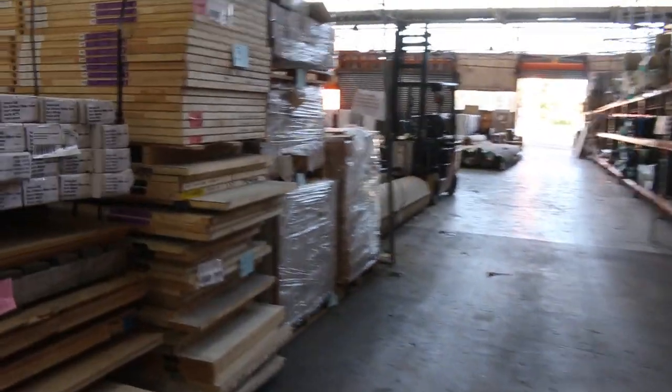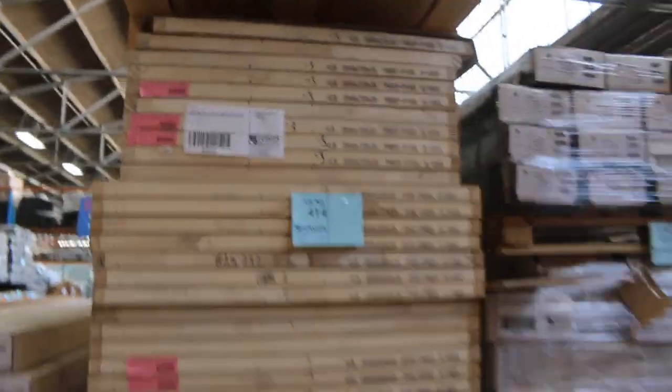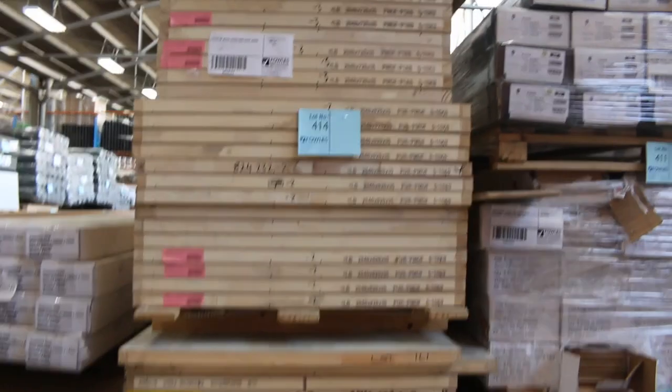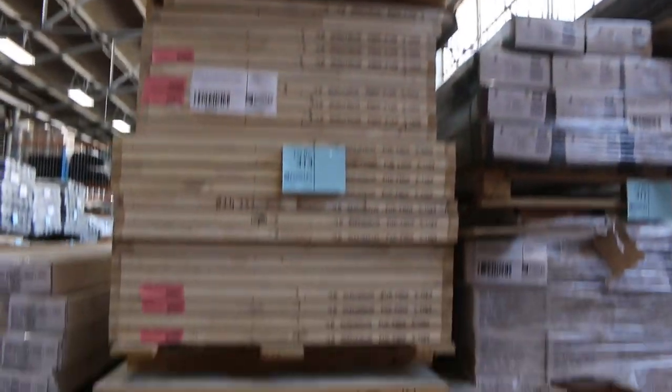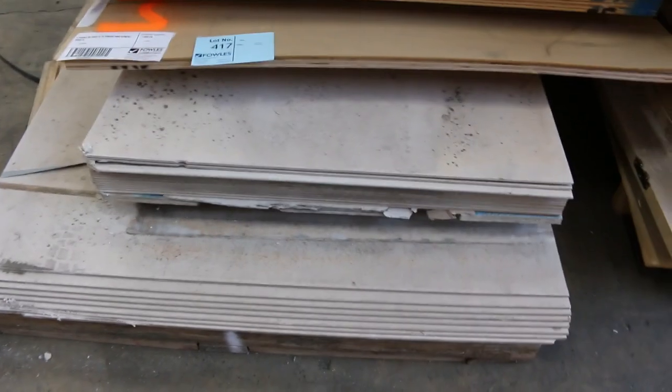A couple of clearance lots here — lot 414 and 415 are pallets of assorted doors and jambs. Lot 417 is a mixed pack of MDF, plywood, and cement sheets, all sold as one lot unreserved.